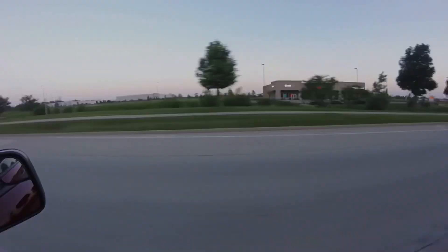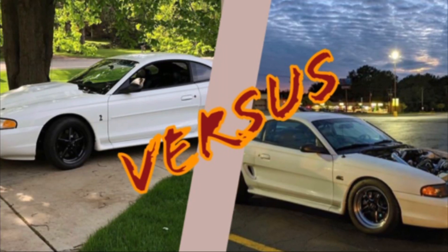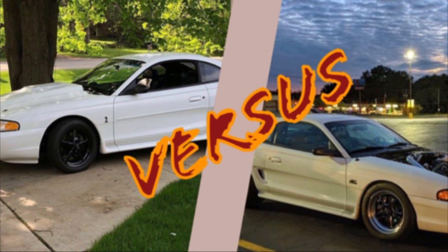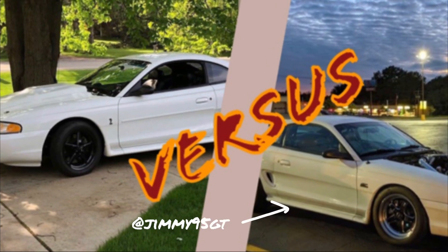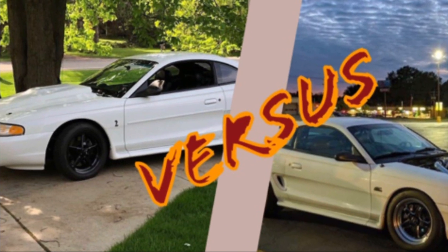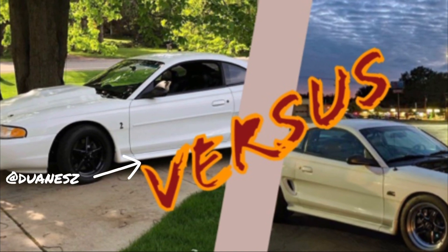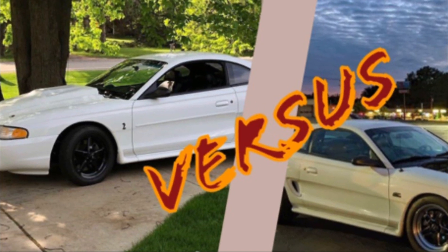Today we have the battle of the Windsors — the big boys, the cubic inches, the Windsor-nators. Both these monsters are boosted 351-based engines. We have Jimmy95GT, that's J-I-M-M-Y-95GT, versus Duane's, D-U-A-N-E-S-Z. Those are our two contenders. Let's get into it.